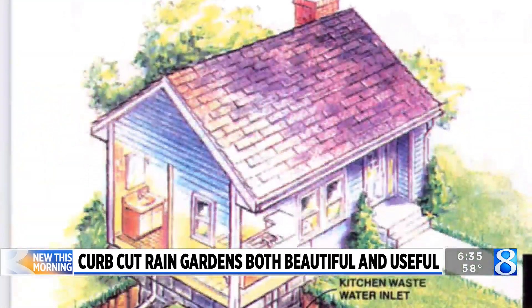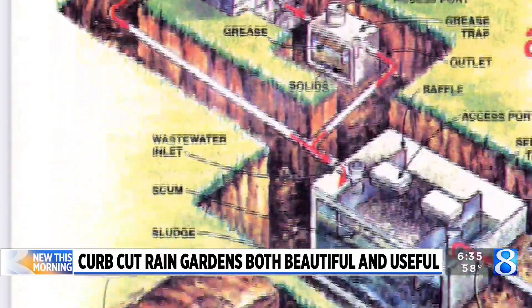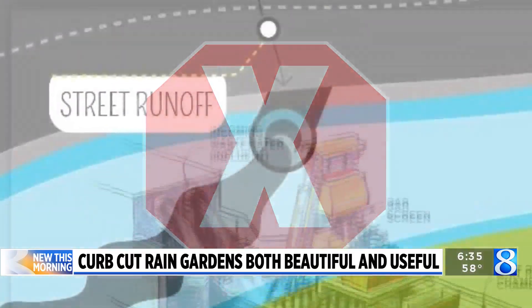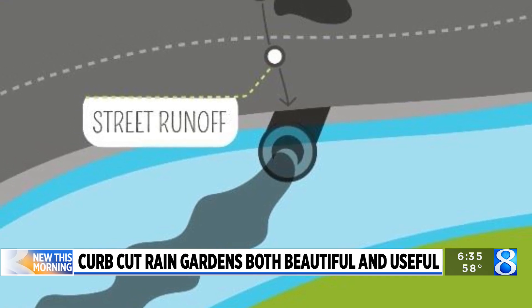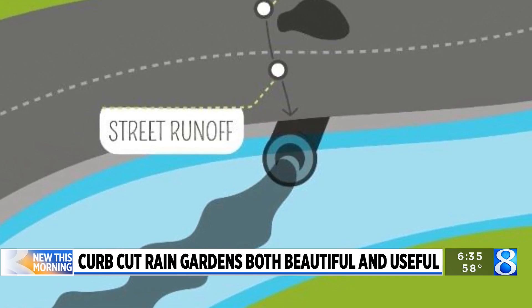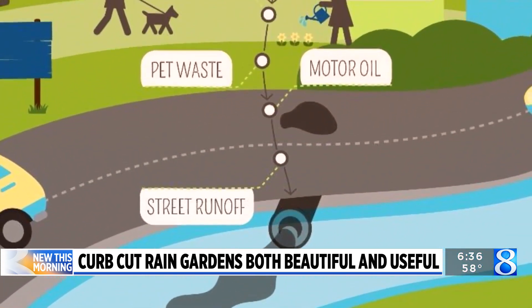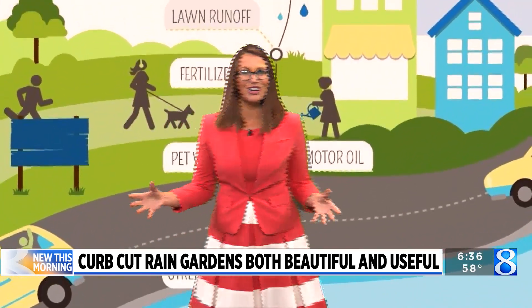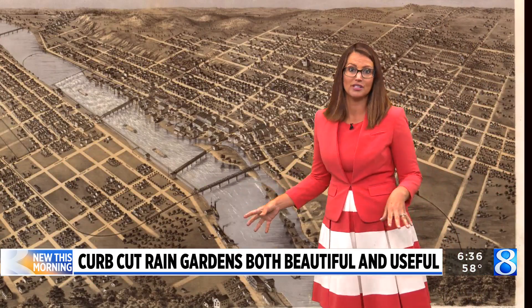They've been working to get pollution out of the water. Here's something you may not know: water from our home — when you flush the toilet or it goes down the drain — goes to the wastewater treatment plant. But stormwater, when it rains, does not. That all goes onto the street and runs off into the storm sewer, which goes into our creeks, rivers, and eventually into Lake Michigan. So all of those things you put in your yard to keep it looking green, your pet waste, motor oil from your car and lawnmower — that goes in too.